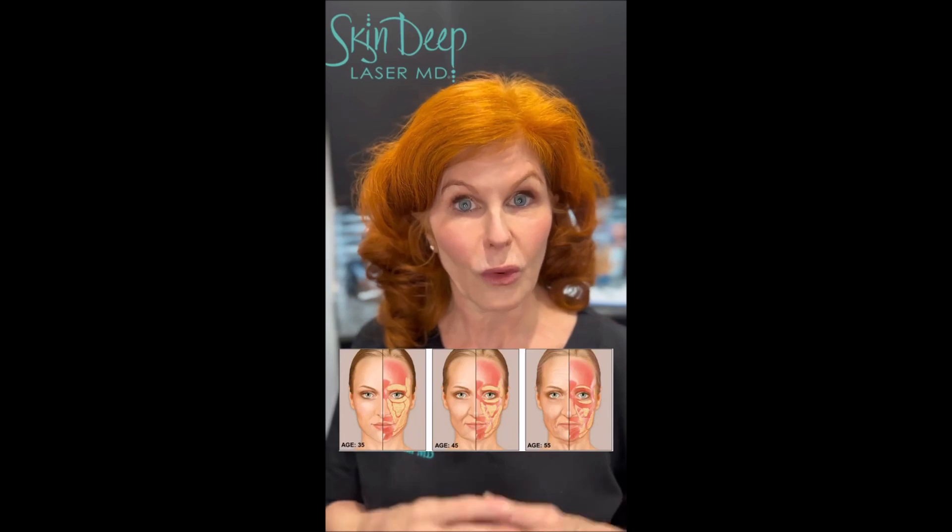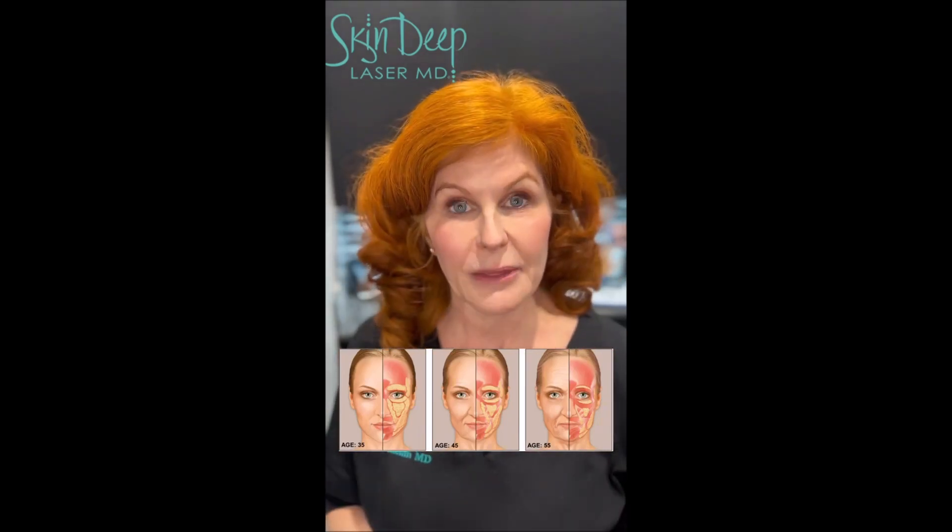Botox is part of a class of drugs called neuromodulators, meaning that it modulates or changes the way that the nerve signal affects a muscle. We have wrinkles in our face for two different reasons: one is that we're losing fat and bone or volume in our face, and the other kind of wrinkles are caused by muscle movement.